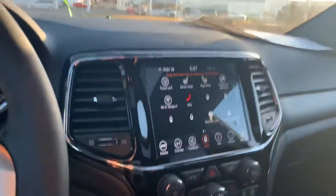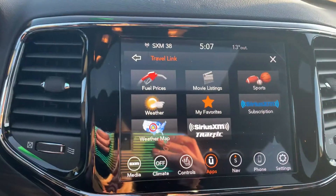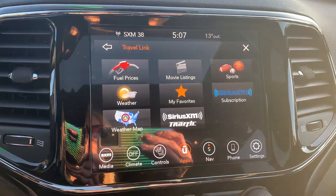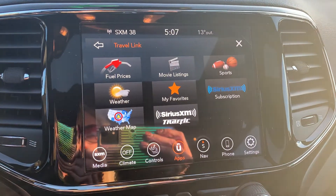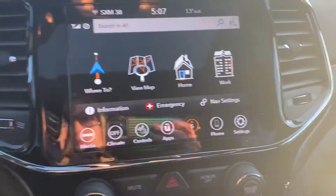Power seat with lumbar support. You also have your 8.4 inch touchscreen here. You have Travel Link, which is free for five years — it shows all the fuel prices of gas stations around you, movie listings, sports. You can look at your weather and traffic to avoid. You have navigation and can look at your map.